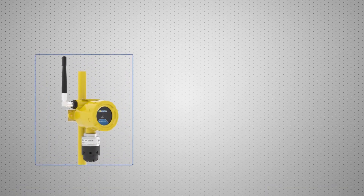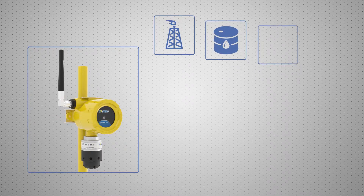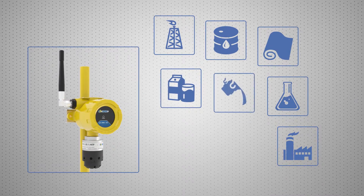Designed for operation at hazardous industrial facilities in the oil and gas, oil refining, pulp and paper, chemical, energetic, food, metallurgical and mining industries.